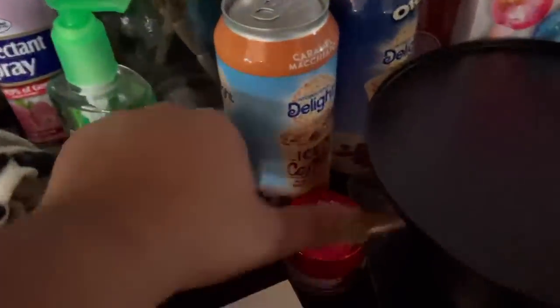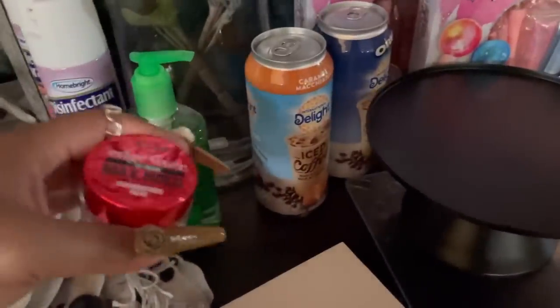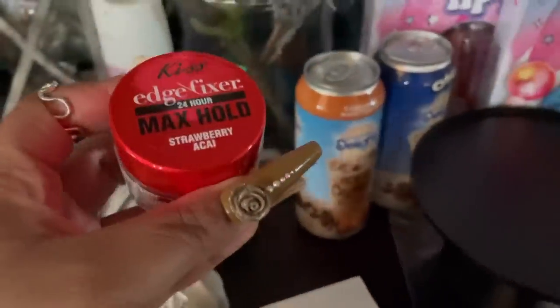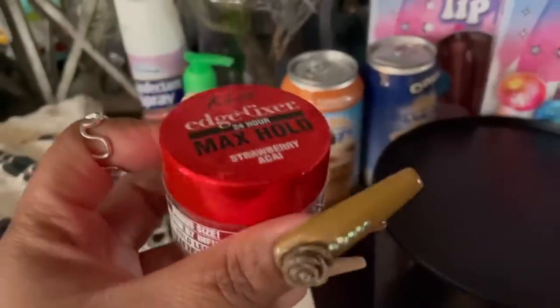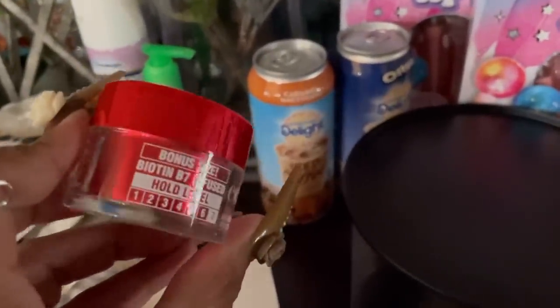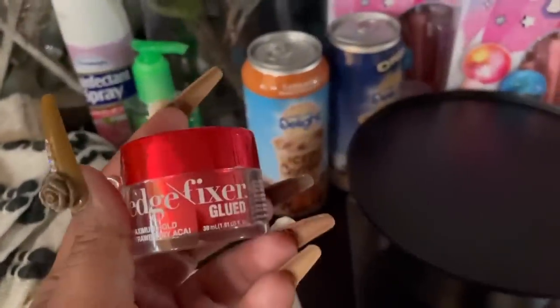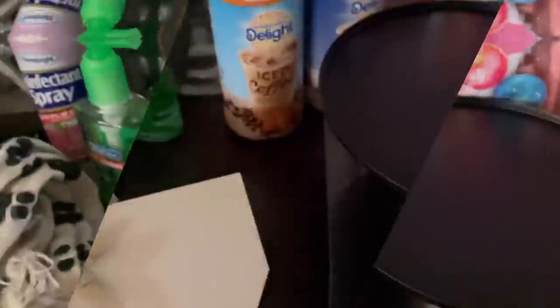I got some edge control - all this stuff is from Dollar General. I got some Kiss Edge Fixer Maximum Hold in Strawberry Acai. They have different scents - I've never tried this before but I was intrigued by the scent, so I thought I'd check it out.